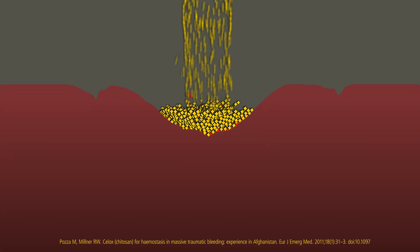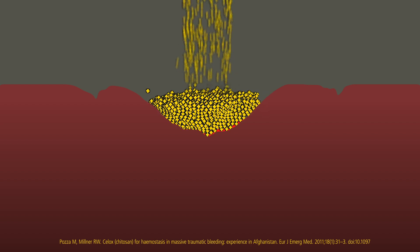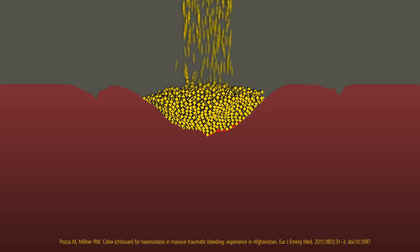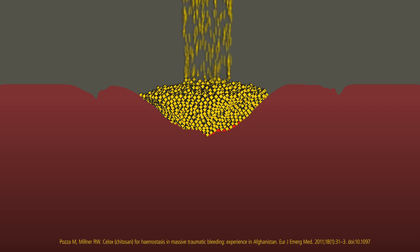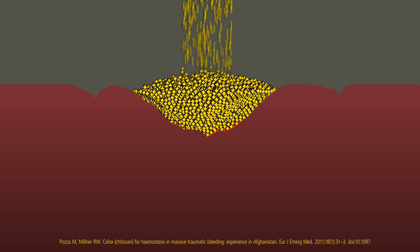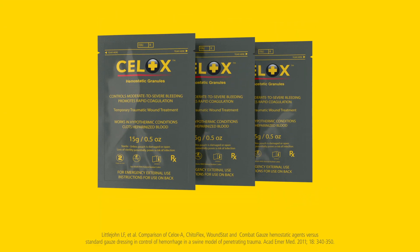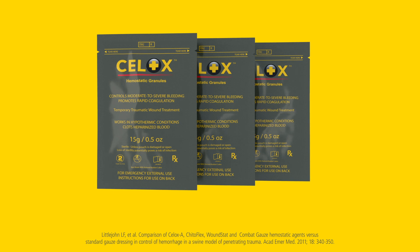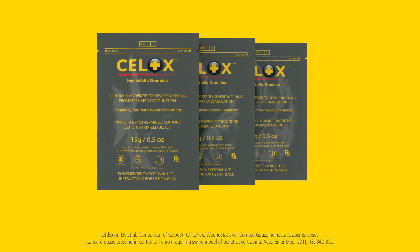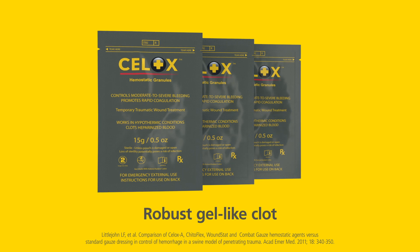Cellox granules are designed to mold to the shape of the wound, even in complex shaped injuries, allowing use directly to the source of bleeding where pressure can be applied. Cellox granules significantly and quickly reduce blood loss. In an independent in vivo trial, when compared to other popular agents and standard gauze, Cellox granules gave the highest survival rate and a robust gel-like clot.